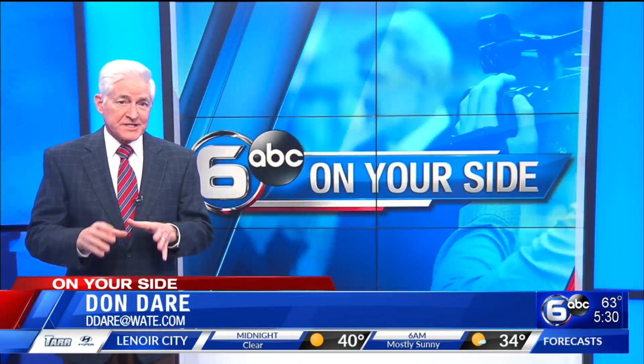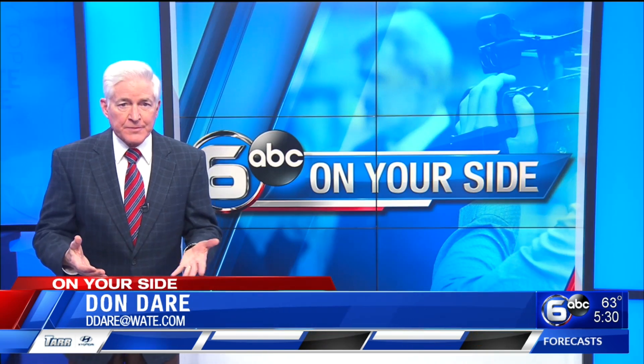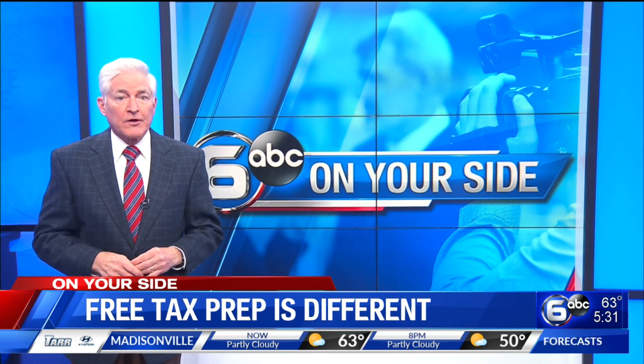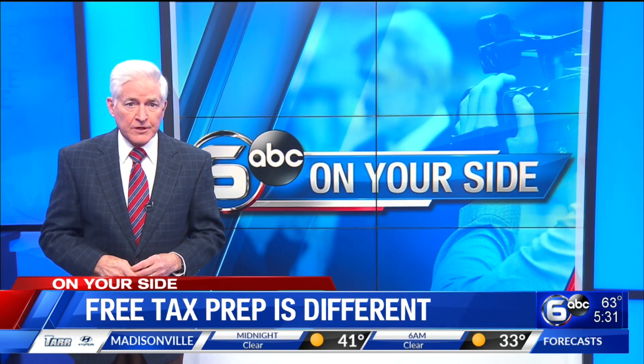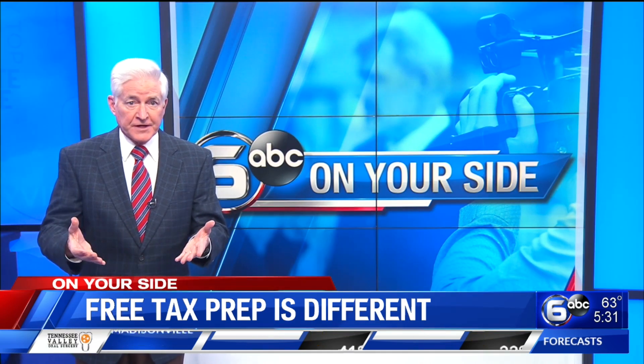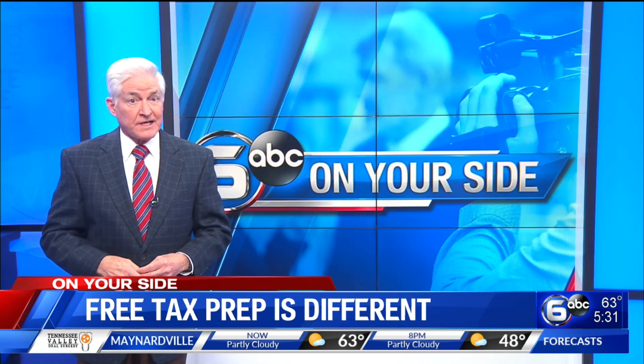Tax-free preparation by volunteers has assisted thousands of people every year at sites all around East Tennessee. This year, however, fewer taxpayers will be served because VITA has fewer volunteers, fewer sites, and due to COVID-19, you can't just walk in. Instead, you have to set up an appointment.